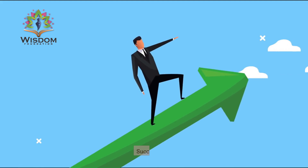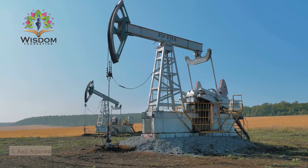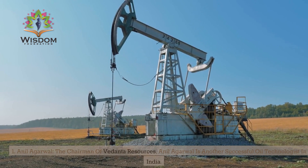Success Story. Anilig Rawal, the chairman of Vedanta Resources, is a successful oil technologist in India.